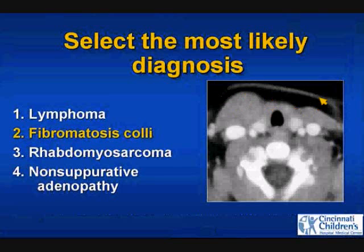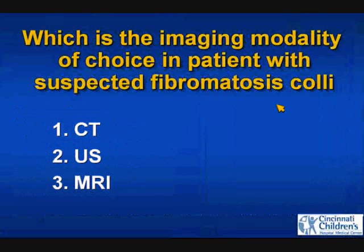Very good — fibromatosis coli. Which is the imaging modality of choice if the referring clinician calls and asks what should be done when fibromatosis coli is suspected? CT, ultrasound, or MRI?